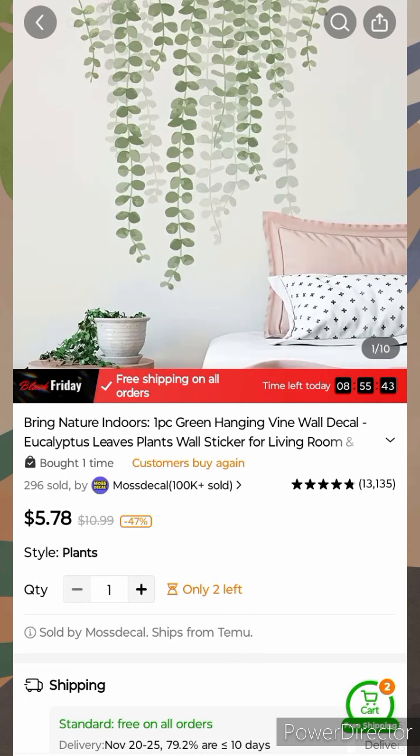Hey, it's your girl Dapper Girl, or if you're watching on my regular channel, it's your girl Tanya. I'm coming to you with another Chimu video — this is Top 10 Home Decor.